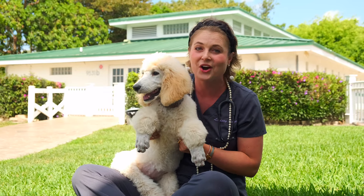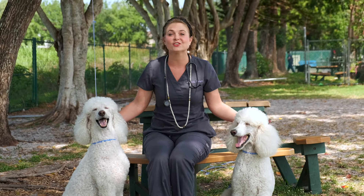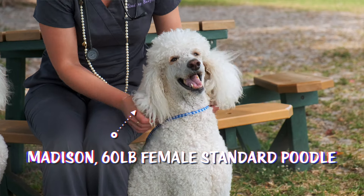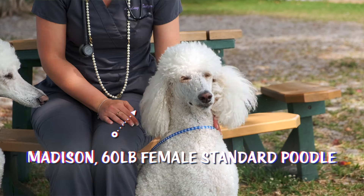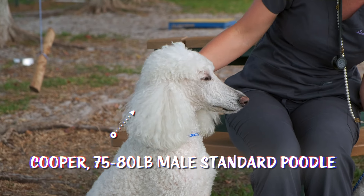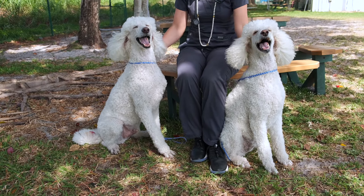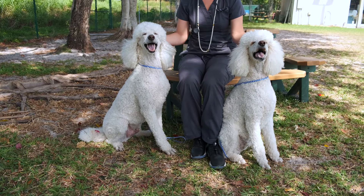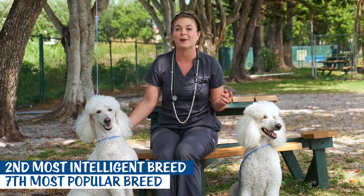Here with me now are Madison and Cooper, both adult standard poodles. Madison is a female poodle at about 60 pounds and she is just so beautiful. Cooper is a male standard poodle at about 75 to 80 pounds. They are such elegant, well-behaved dogs — they're just sitting with me right now to make this video.